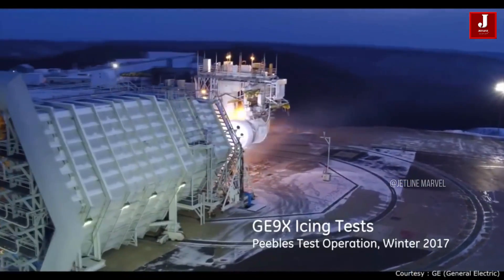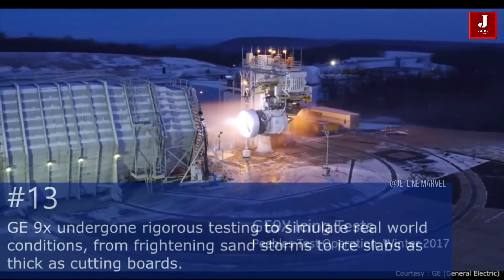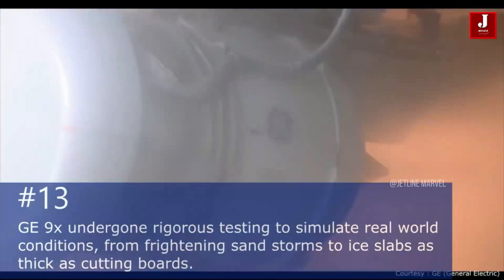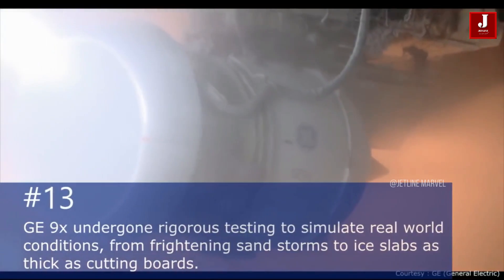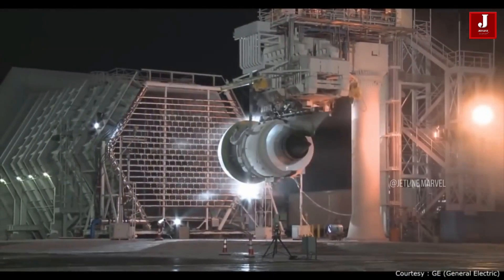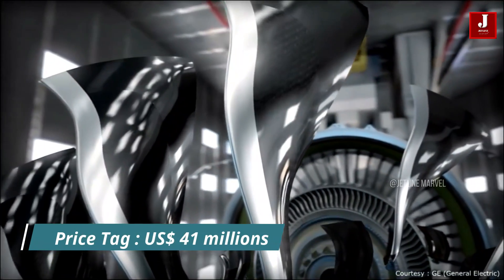At the same location as the test bed, there are bird-strike tests and other types of evaluations. Each of GE's jet engines is subjected to 150 hours of simulation testing. The single engine of the GE9X costs roughly US $41.4 million dollars, according to the 2018 price list.